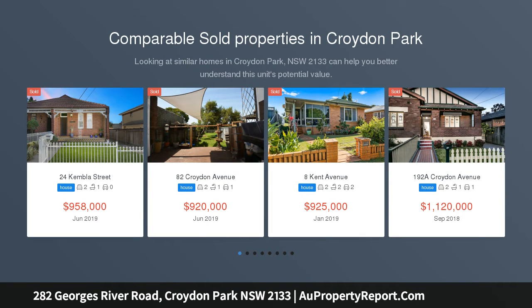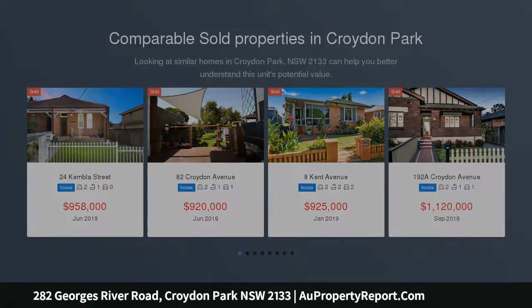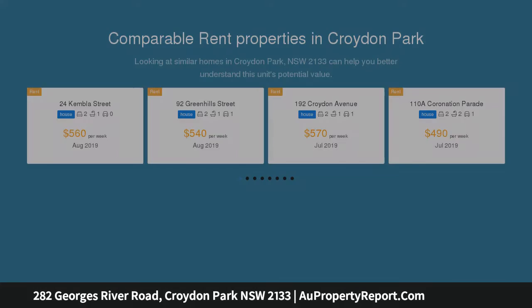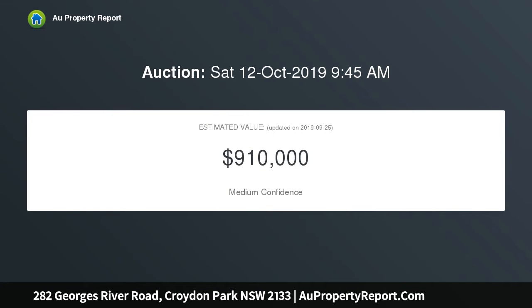Nestled behind a picturesque facade and manicured front garden, this charming semi-detached home presents an ideal opportunity to update and enhance while retaining its ornate period details. It's centrally placed with access to popular inner-west amenities.